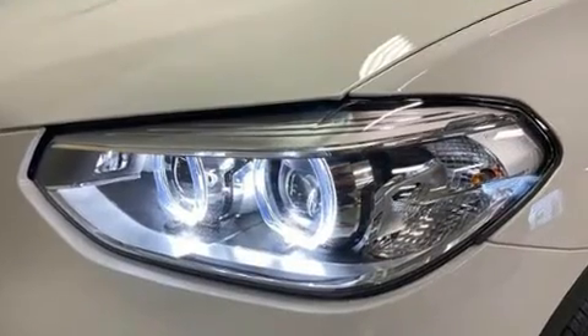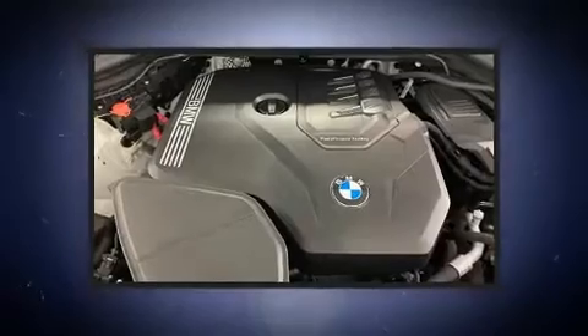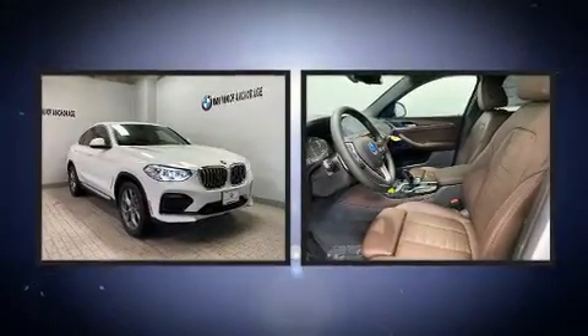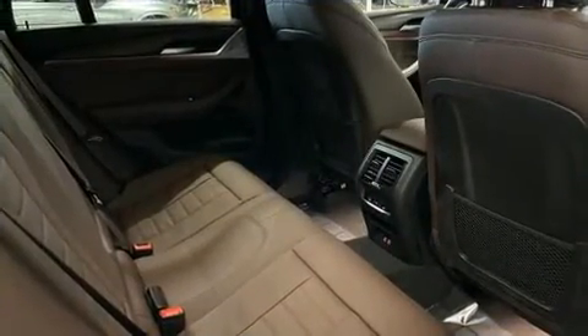A wealth of standard features means that you no longer have to sacrifice, like power windows, mirrors and seats, delay off headlights, one-touch window functionality, an automatic dimming rearview mirror, heated and ventilated seats, heated steering wheel, lane departure warning, and voice-activated navigation.